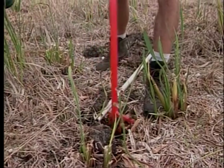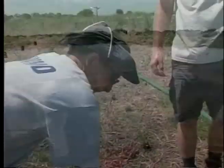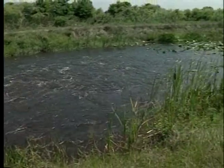The Loxahatchee Impoundment Landscape Assessment, or LILA, is the largest constructed wetlands ever designed for research. What scientists are learning here is helping biologists and engineers restore the Everglades. We're trying to get a better feel for how to get the water exactly right when we go to restore the water conservation areas in the Everglades. A series of specialized pumps allow scientists to control the water, mimicking the sheet flow that once moved unobstructed from Lake Okeechobee into the Everglades. Getting it right is crucial — too much or too little water can have far-reaching consequences.